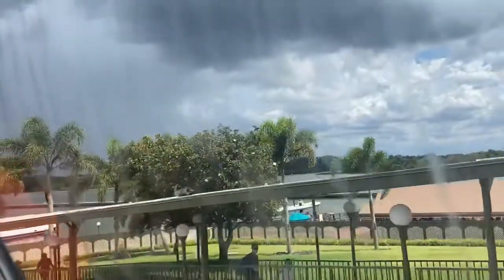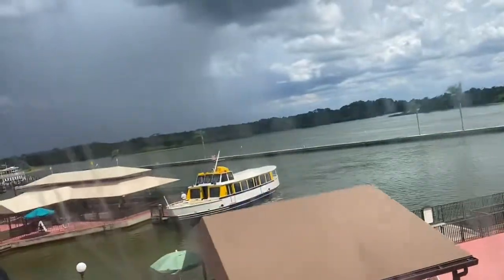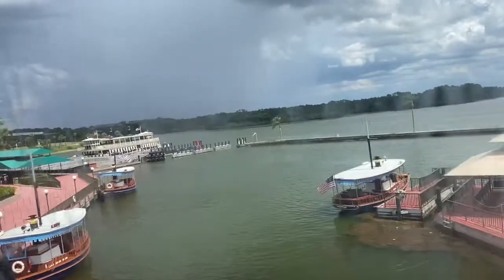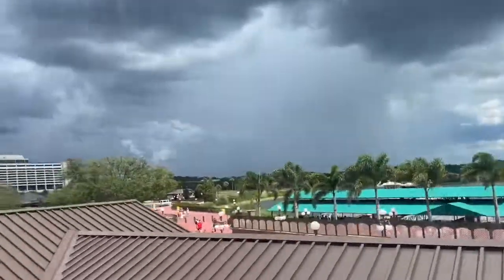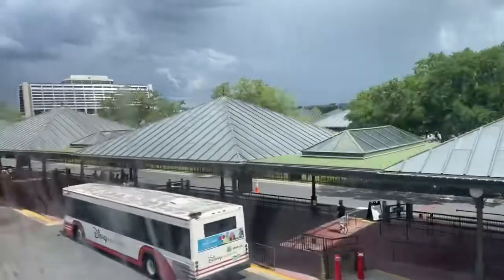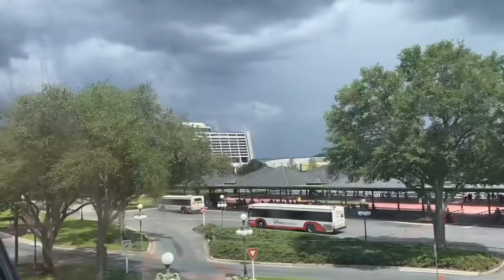Here we go. There's the Transportation Ticket Center. There's Monorail Silver that just left Contemporary Resort, but now we should be in the clear. I'll just put my camera here so you can see it throughout the way. We're going to be entering Contemporary at the same time — there's Monorail Silver.